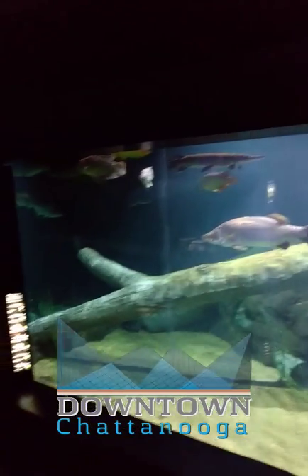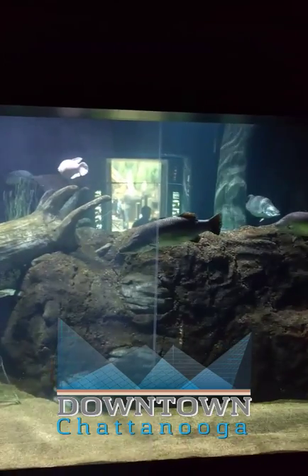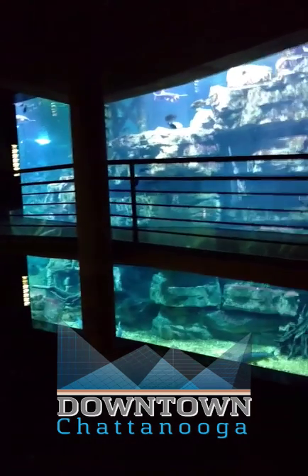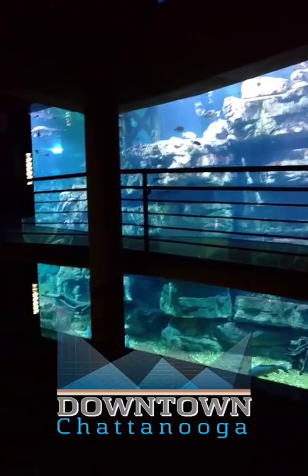Gigantic river giants — huge fish, craziness. So big, so scary, don't want to eat them. Almost done with the aquarium. It's awesome but man, it takes a long time to get through everything. There are so many exhibits. Best aquarium in the states.